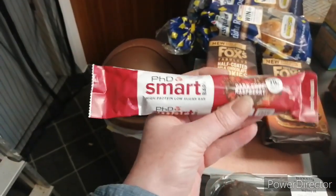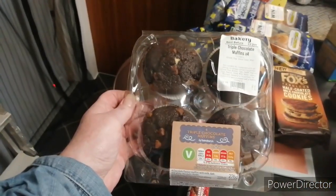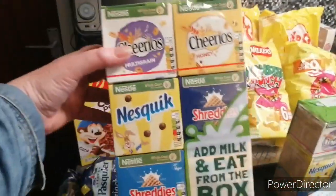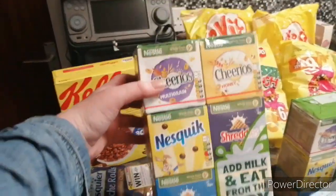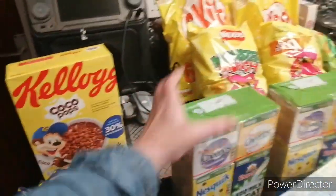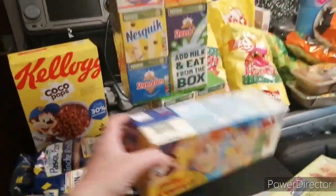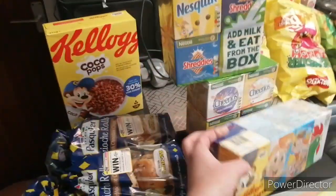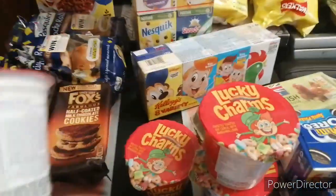I've got a protein bar, some chocolate muffins. And over here — two of these, add milk and eat from the box for breakfast. A pack of these — the Brighties pack. Kiki's Lucky Charms — there's only four of them. Everything's just bunged together anyway.